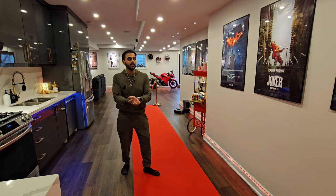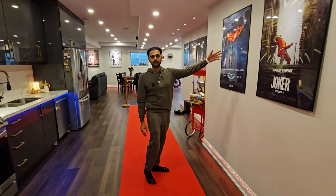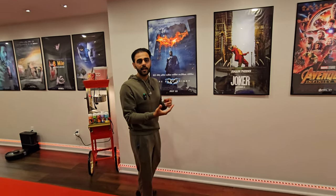Another thing — if you don't have a big space, you don't have to put up all these crazy posters. You can have just one LED poster and it will change. It will still give that feeling.